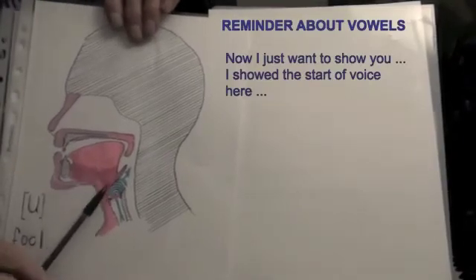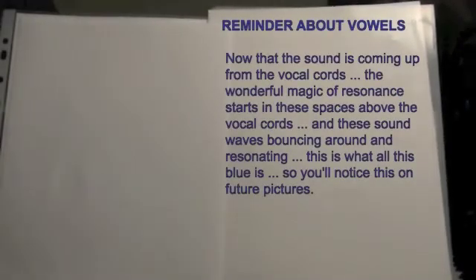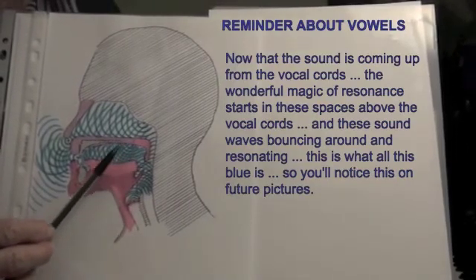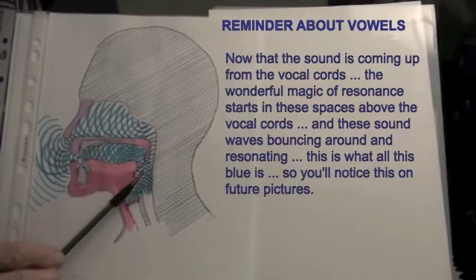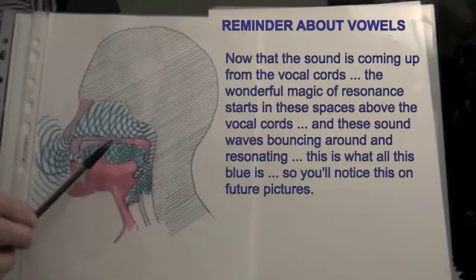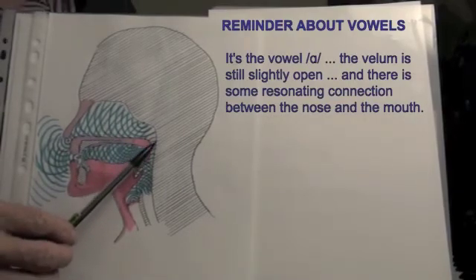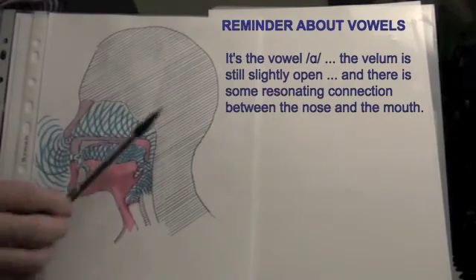Now, I want to show you the start of voice here. Now that the sound is coming up from the vocal cords, the wonderful magic of resonance starts in these spaces above the vocal cords. These sound waves bouncing around and resonating — this is what all the blue indicates. You'll notice this on the future pictures. It's the vowel R. The velum is still slightly open, and there is some resonating connection between the nose and the mouth.